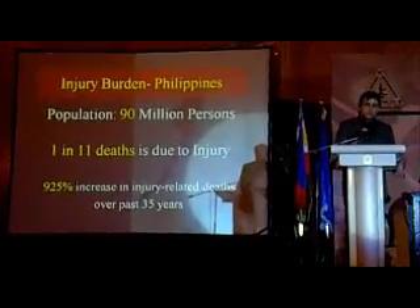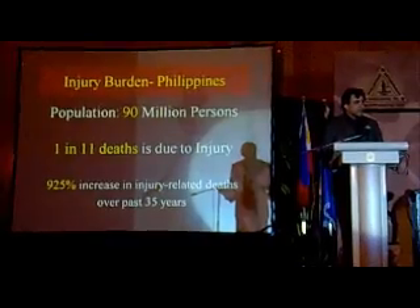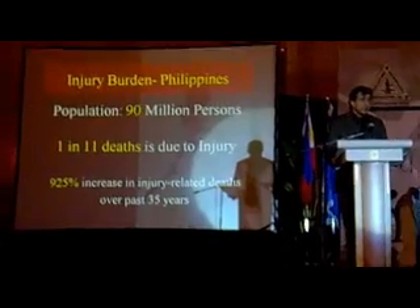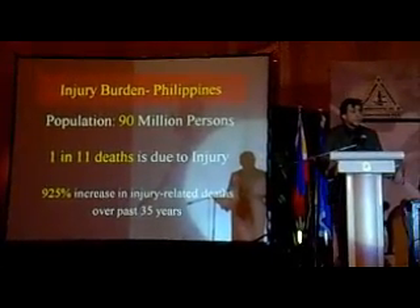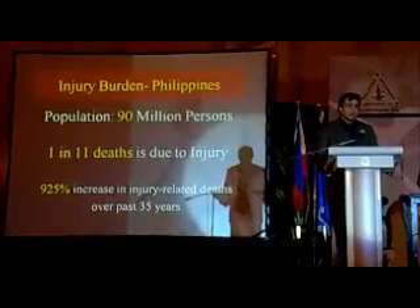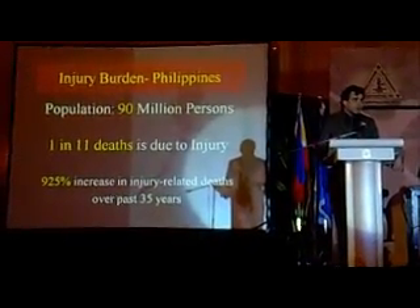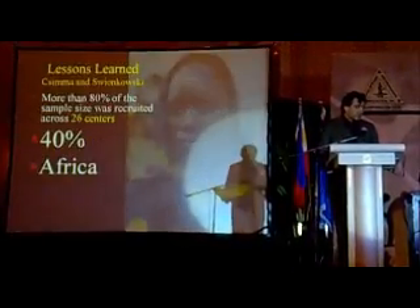Certainly no surprise that the Philippines also has a burden of trauma — 90 million persons approximately, 1 in 11 deaths is due to injury, and a 925% increase in injury-related deaths in the past 35 years. Clearly, there is a major opportunity here as well.